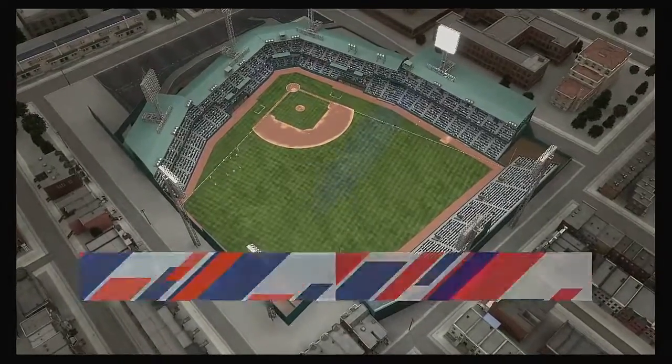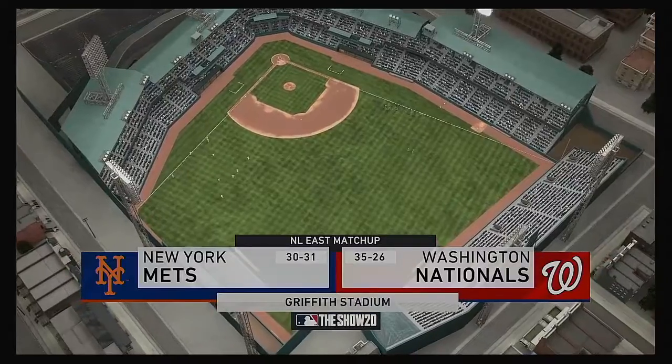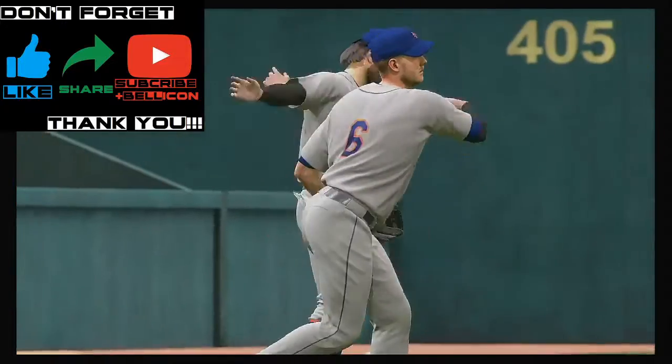We are under the lights as the show gets you ready for another edition of Major League Baseball. Ought to be a good one here between the New York Mets and the Washington Nationals.